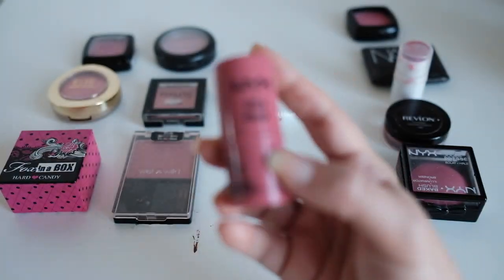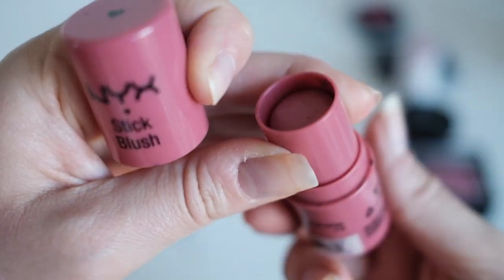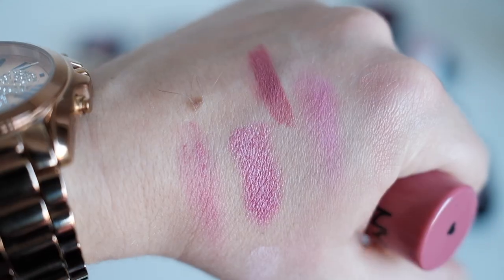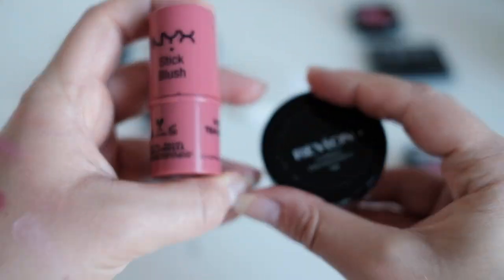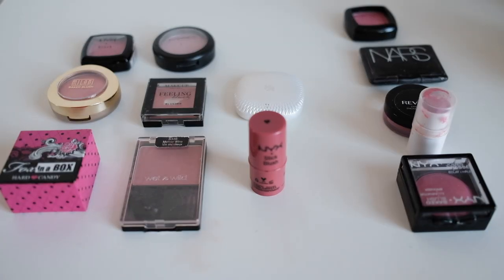The last blush is this NYX stick blush in Tea Rose — one of my only remaining cream blushes along with the ELF one. These are very similar colors; even though the NYX is deeper, I apply it with a lighter hand and it ends up looking the same. These three all look very similar and I don't need that many of the same color — if I had to keep one it would be this one.